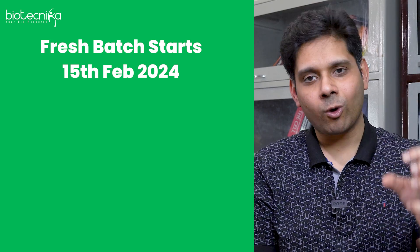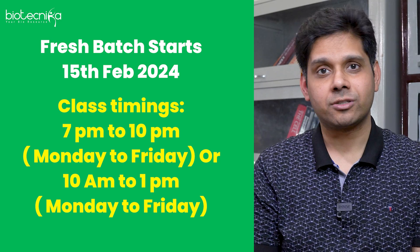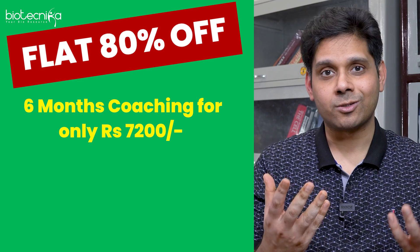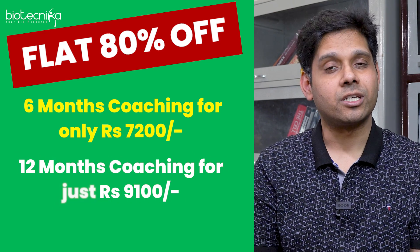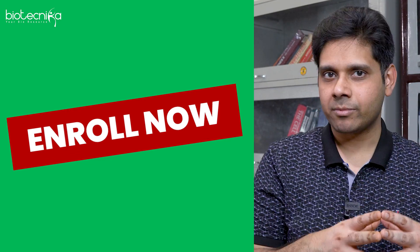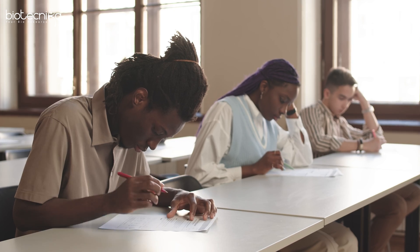In our upcoming batches, including the Laksh batch starting 15th February, we are going to implement all these strategies. There is an 80% discount, making six months of coaching available for ₹7,200 and twelve months for just ₹9,100. We will train you on all these ten types of questions — phenotype, mutational, transplantation, match-the-following, mathematical, physics, chemistry-based, and more. The style will change but the type may not.